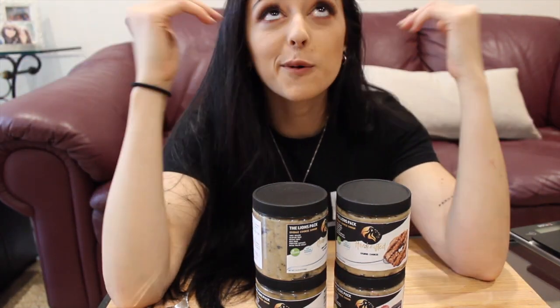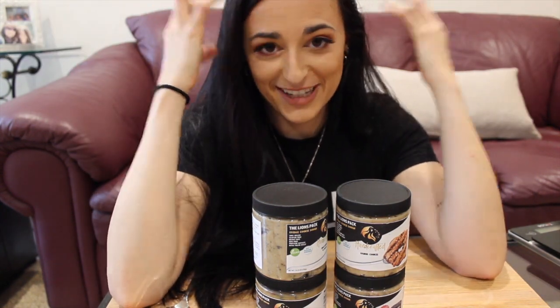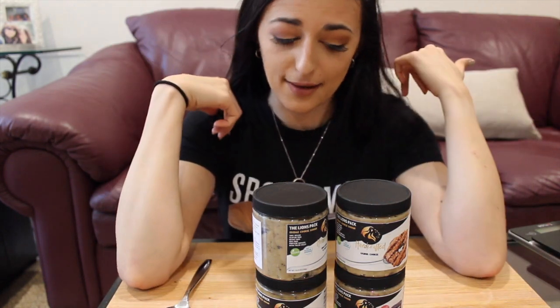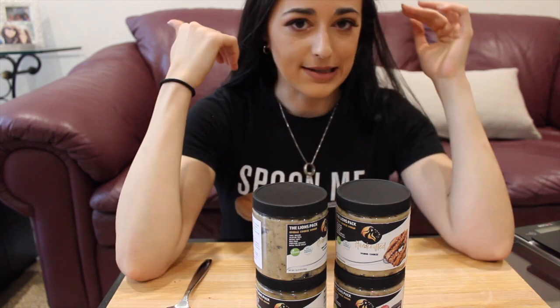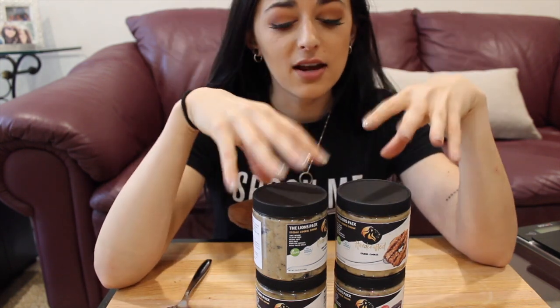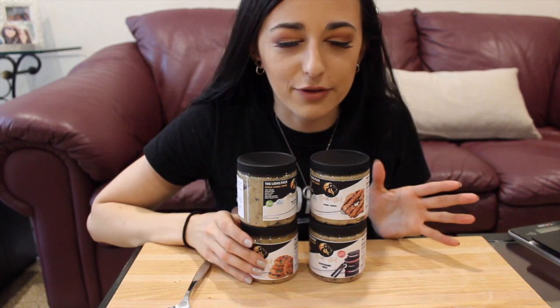This is going to be part one because they have so many flavors that I didn't want to try them all in one video, so I'm gonna do like four at a time. We're gonna try four flavors today and they are all vegan and gluten-free, which is like perfect for me.